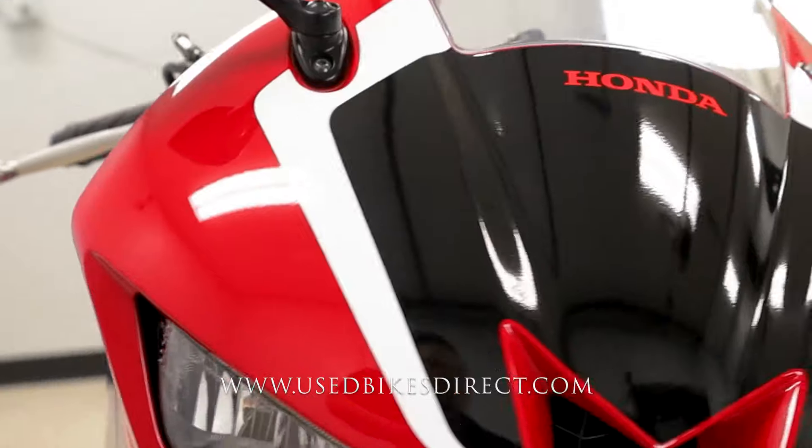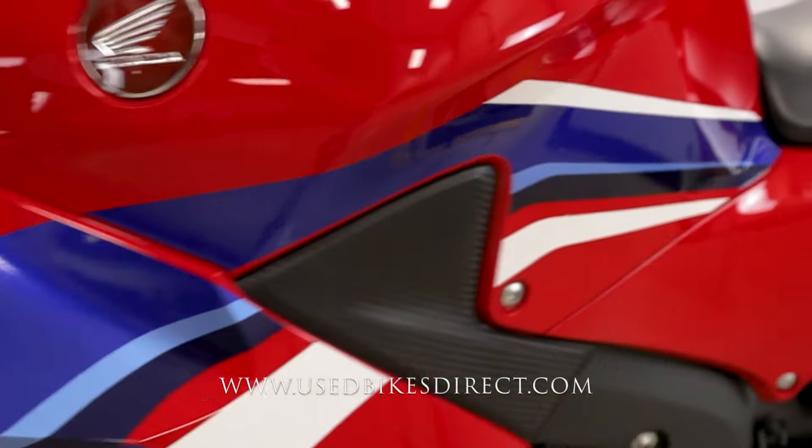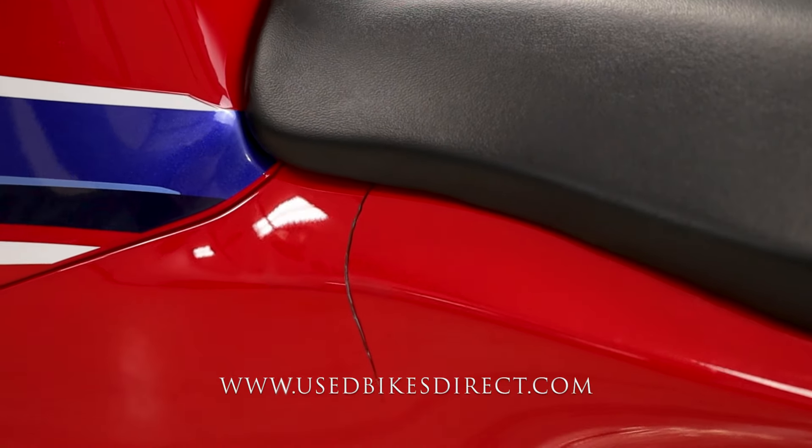As we wrap around to the left-hand side, you're not going to have any scrapes like what you saw on the right. But there is something I want to show you right in here — we do have a crack in the fairing just underneath the seat.